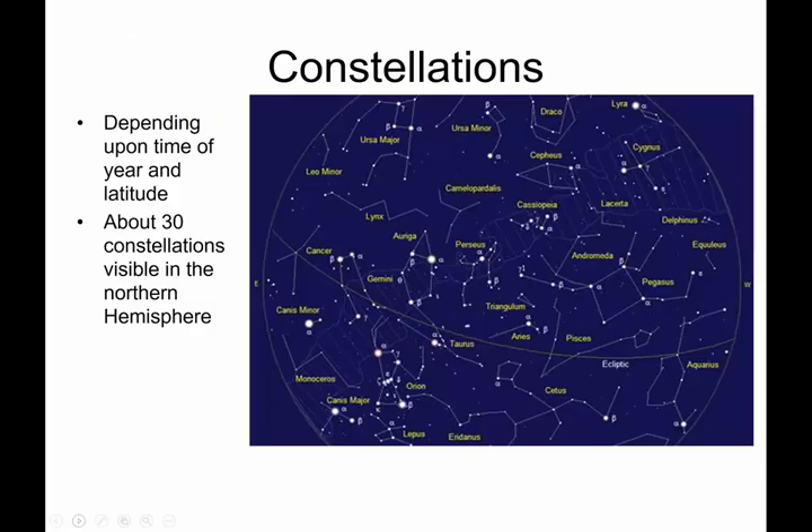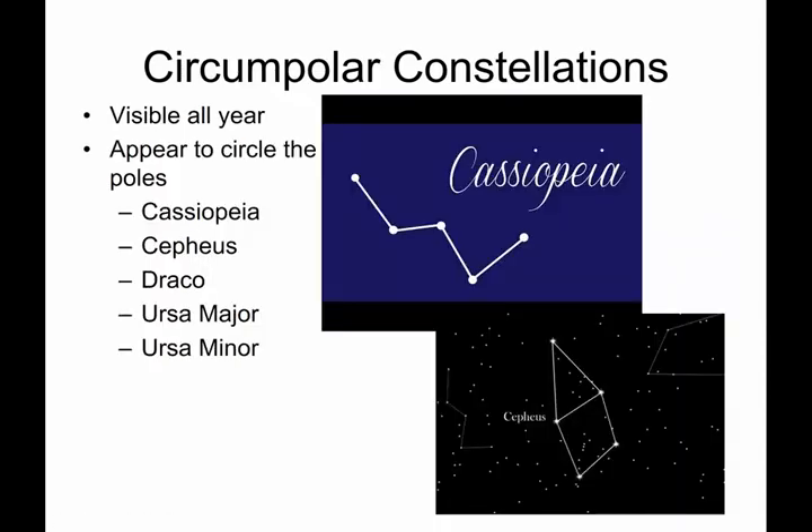Depending upon the time of year, there are about 30 constellations visible at one point in time in the Northern Hemisphere. We're going to concentrate on the Northern Hemisphere. If you go to Australia on vacation — good for you — you're going to have to learn your own Southern constellations. Circumpolar constellations are constellations that seem to circle the North Celestial Pole, and they never set. They're visible at our latitude every night of the year.